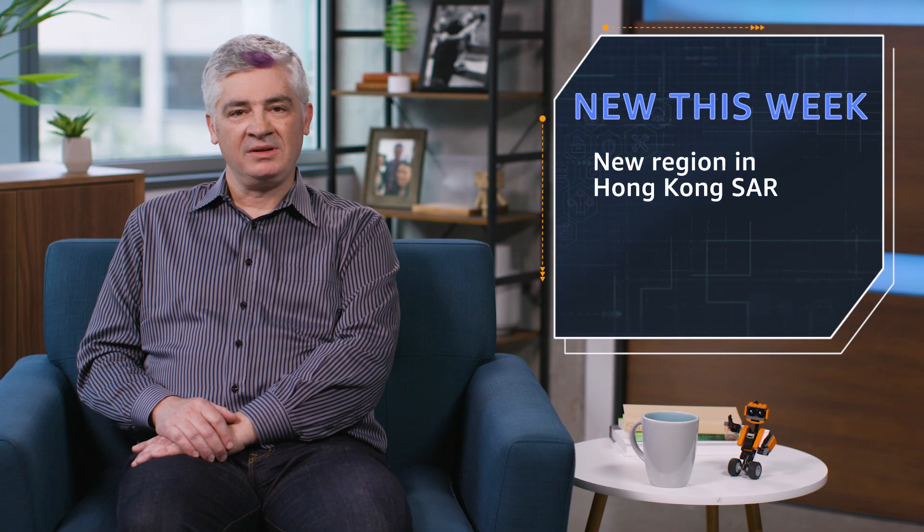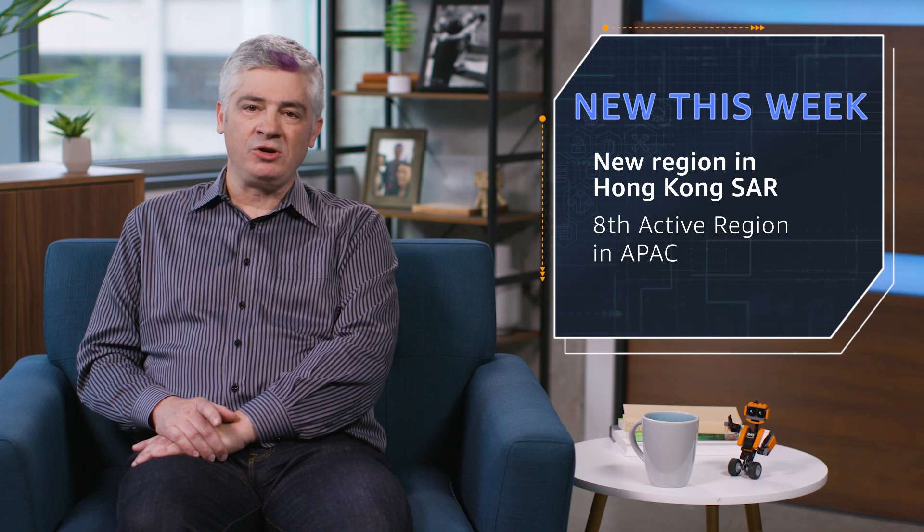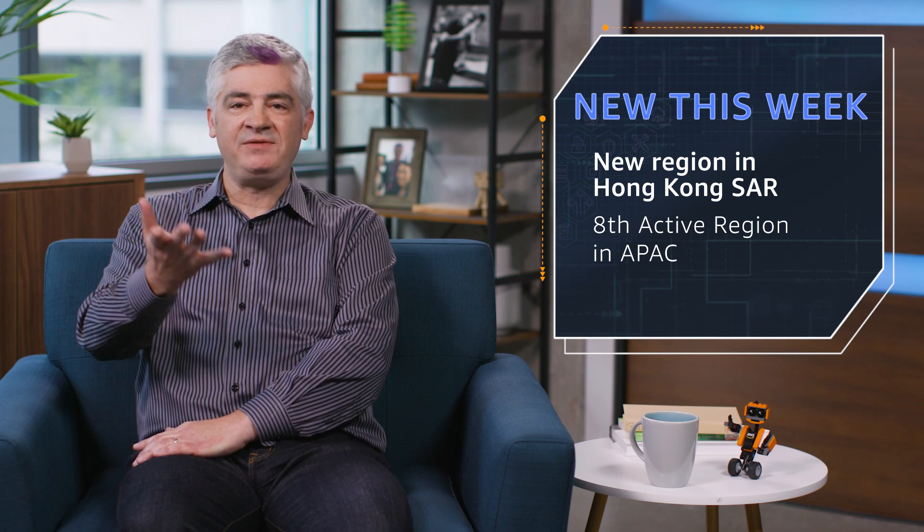Welcome to AWS What's New, I'm Jeff Barr. I've got three cool launches to share with you today. The new Asia-Pacific Hong Kong region is now open. This is our eighth active region in Asia-Pacific. AWS now spans 64 availability zones and 21 geographic regions.